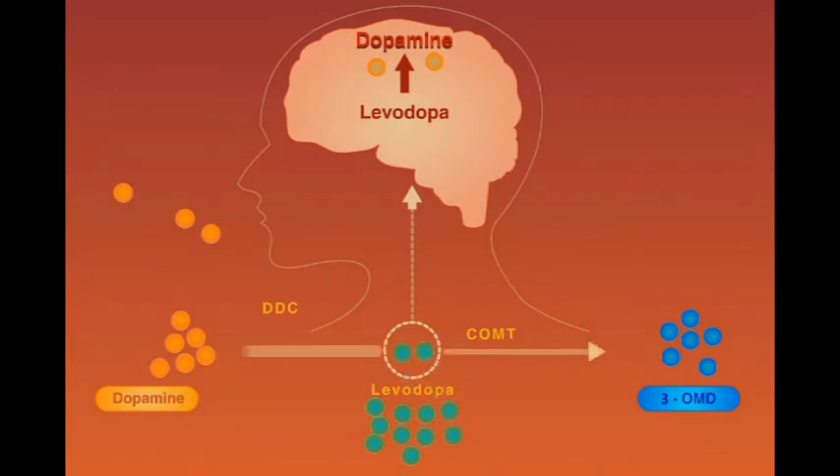Much of levodopa is consumed in peripheral tissues by the enzymes dopamine decarboxylase and catechol-O-methyltransferase, which minimize its availability, increase its side effect profile, and produce metabolites which compete with levodopa at the active transport sites.